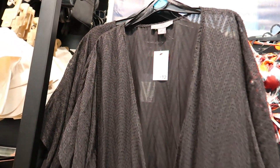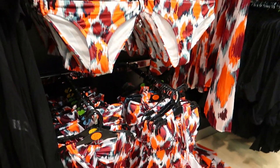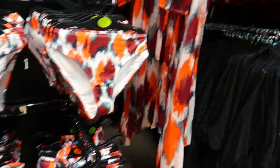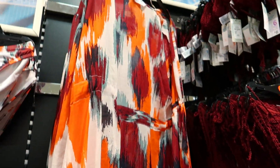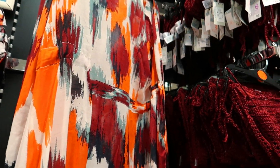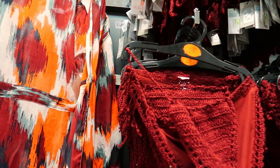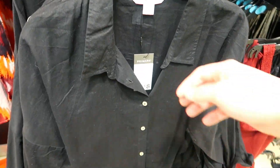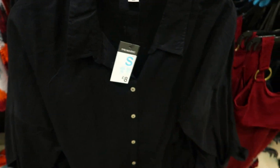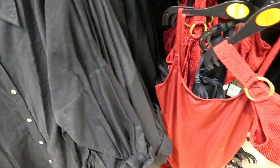A nice cover-up for summertime — £12 — plain black. Patterned bikinis coming in too, with a matching cover-up. Bikini tops at £6 and bottoms at £4. A matching shirt for cover-up at £8 and the matching swimsuit at the bottom.